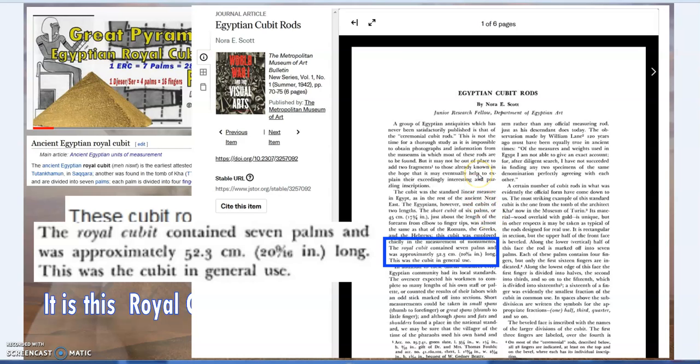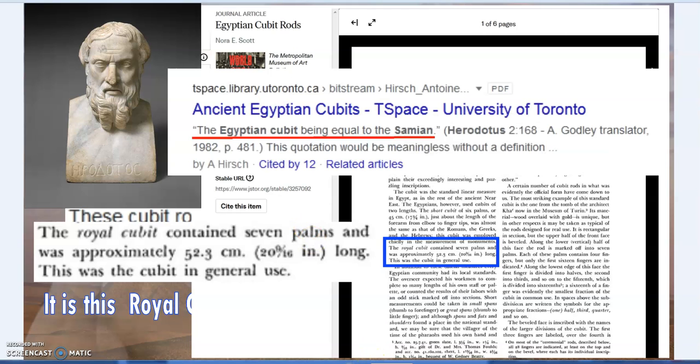Going into a little more detail, you'll find that even in the early 20th century, scholars defined the cubit from the pyramids as being 52.3 centimeters - 523 millimeters - within a fraction of a millimeter difference.